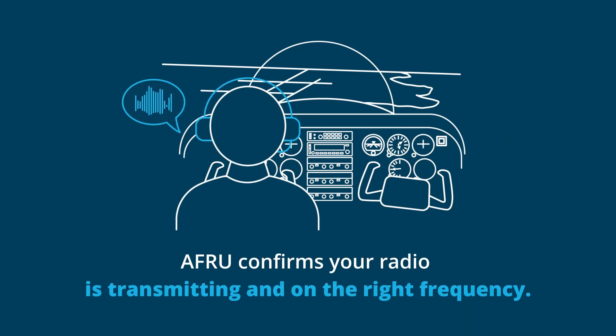AFRU confirms radio functionality. When pilots transmit on the correct CTAF, AFRU gives a tone or voice reply, confirming the radio is transmitting and on frequency.